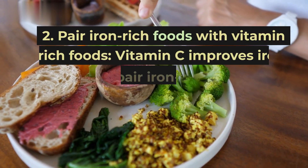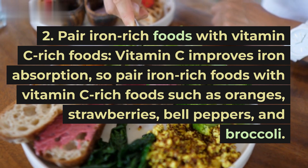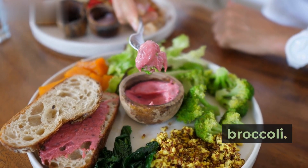Tip 2: Pair iron-rich foods with vitamin C-rich foods. Vitamin C improves iron absorption, so pair iron-rich foods with vitamin C-rich foods such as oranges, strawberries, bell peppers, and broccoli.